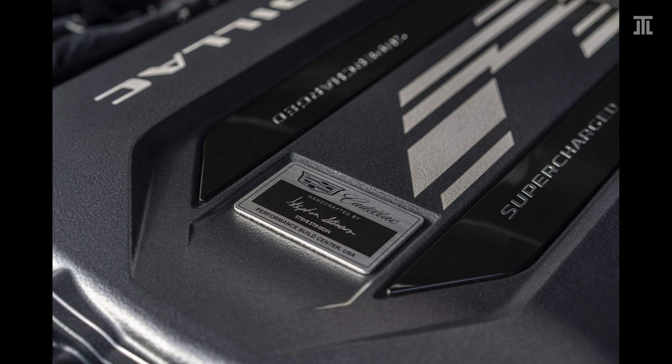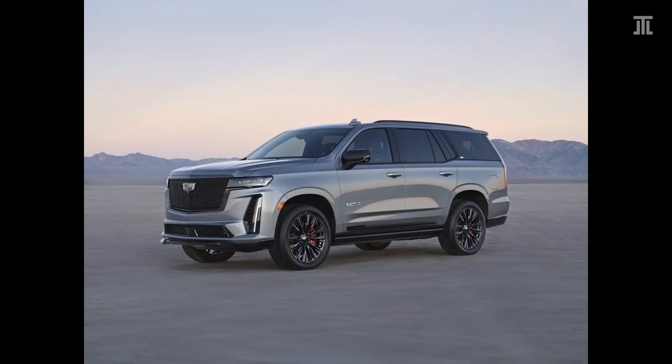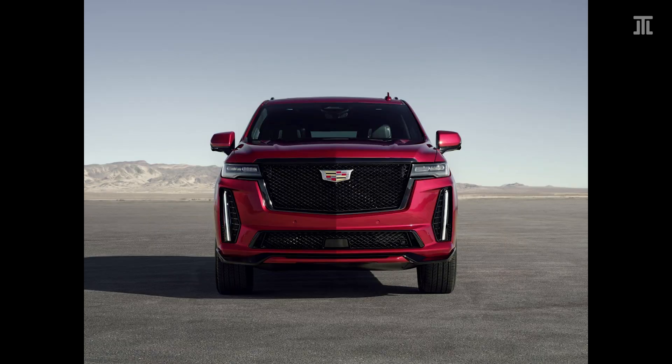Last but certainly not least, there is the LT4-powered Escalade V. The LT4 can be considered the LT1 with features of the LS9 — it uses the same 5th-gen block with dry-sump lubrication, improved heads, forged pistons, and stainless steel exhaust manifolds. It uses a ridiculously large 2.7-liter Eaton TVS roots-type supercharger and delivers about the same power as an L87 and an LM2 put together. Seeing that this truck is quite large and overladen with technology, I think only the Escalade V will be loved by enthusiasts in the future.